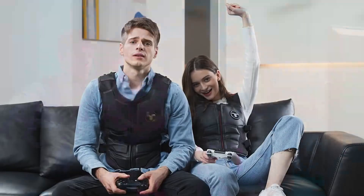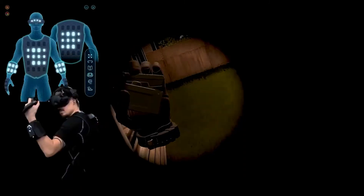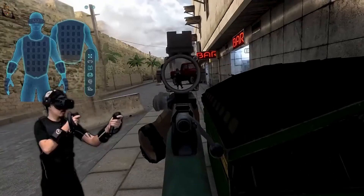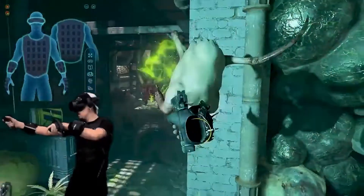From VR, PC and console gaming, music to movies, positional touch sensory feedback transports you right into the middle of the battlefield. Feel when and where you get shot and react immediately. Powerful gun recoils and rapid heartbeats will make you feel as if you are in the middle of the action.